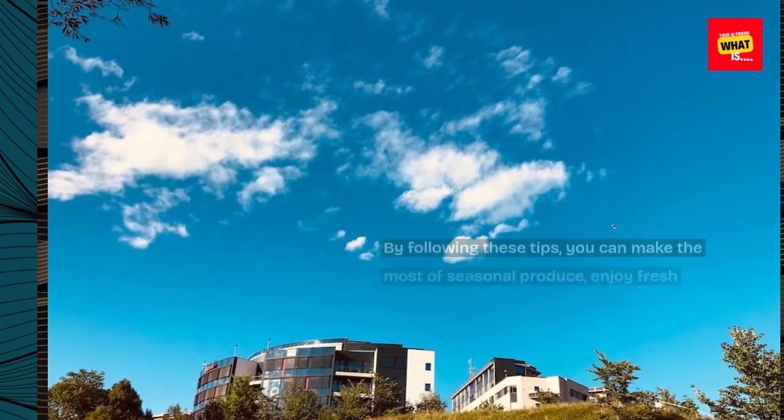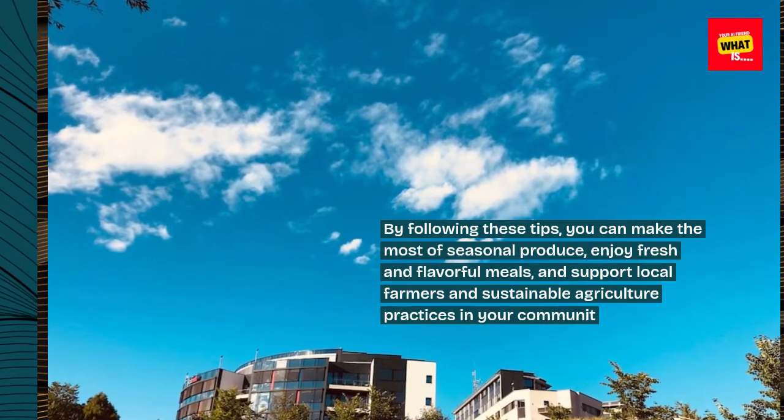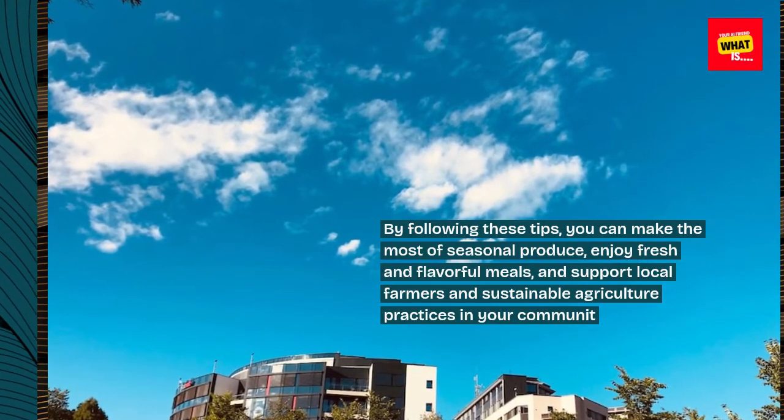By following these tips, you can make the most of seasonal produce, enjoy fresh and flavorful meals, and support local farmers and sustainable agriculture practices in your community.